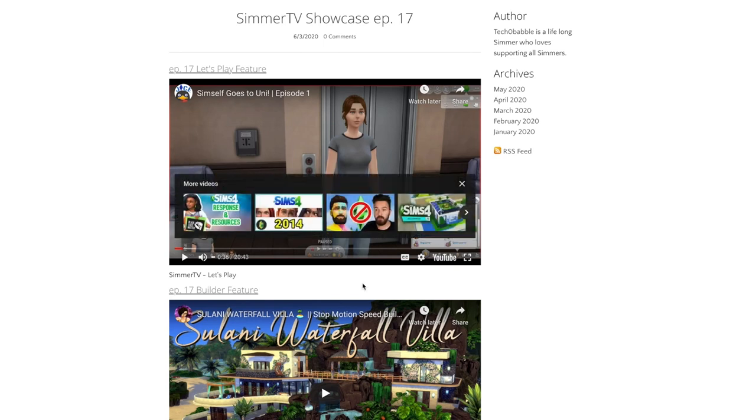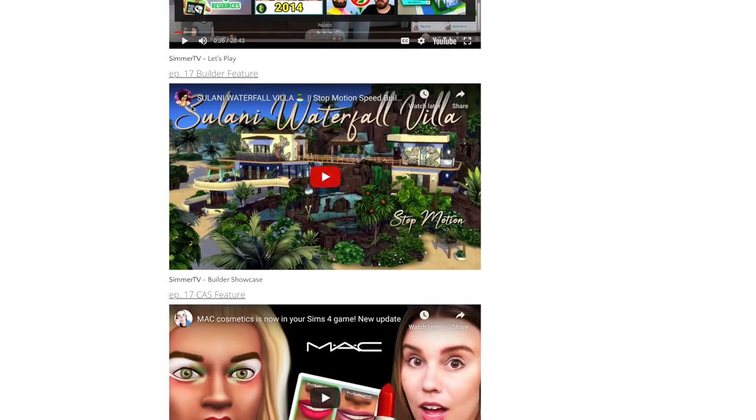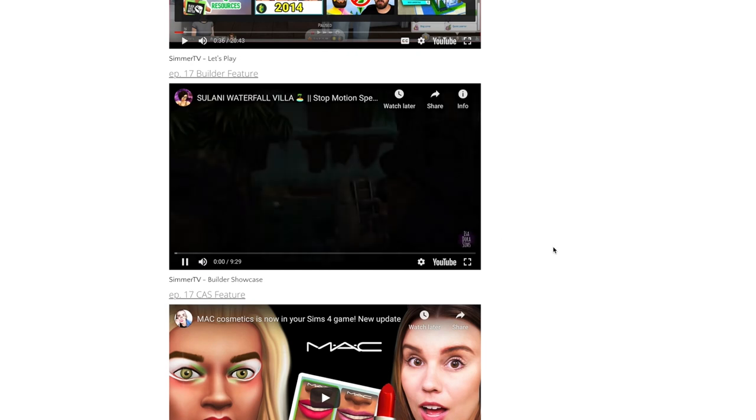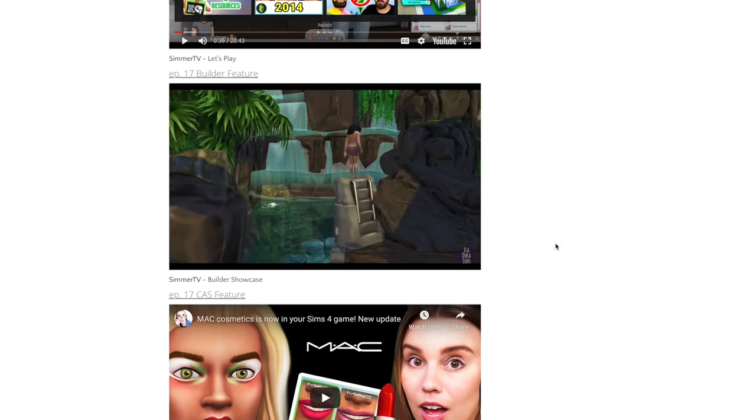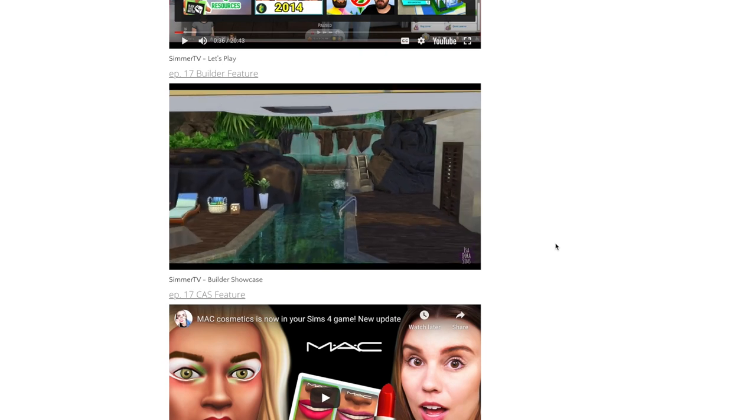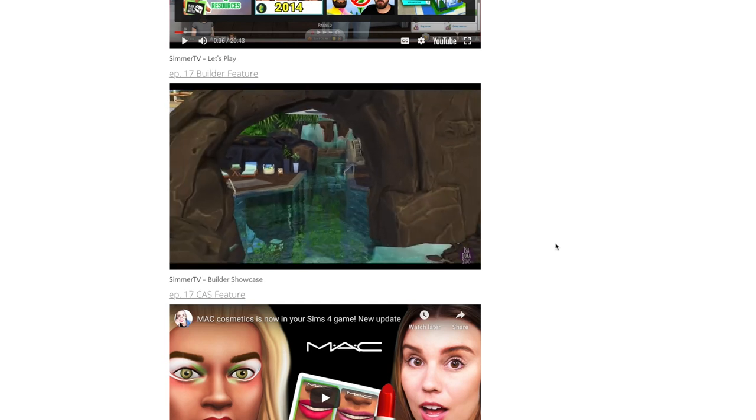Next up is our builder feature, and this week I was blown away by the very talented creator Isadora Sims and her stop-motion waterfall villa build in Solani. All I can say is wow. Isadora has perfectly molded together the natural aspects of Solani right along with all of the items a Sim needs to live their best life in this stunning build.